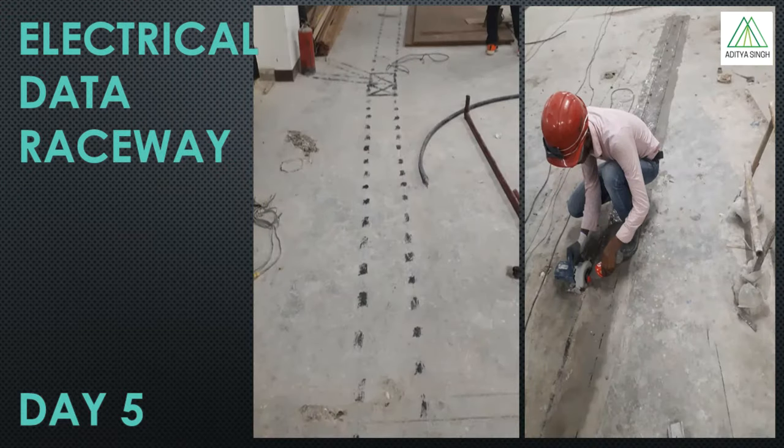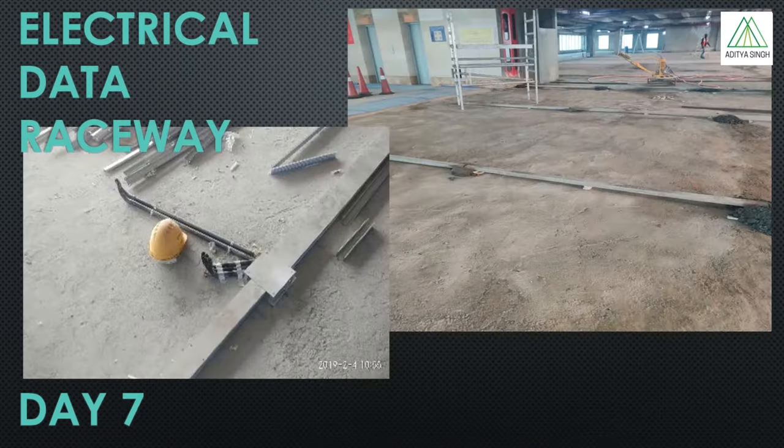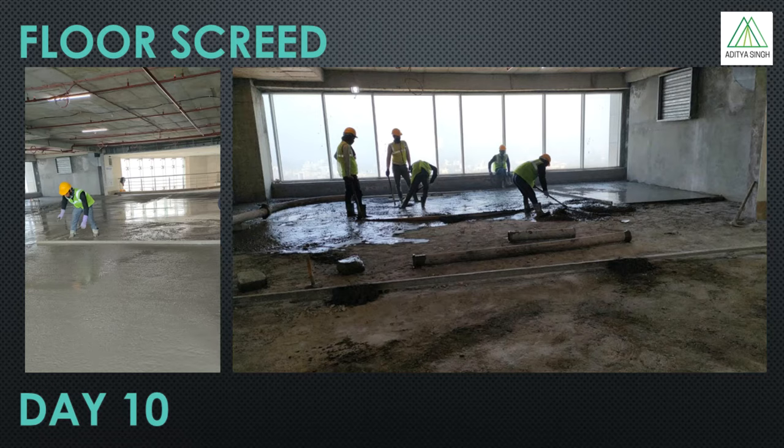After that, electrical and data raceways that will run in the floor and connect the modular furniture are marked. As per the markings done, electrical and data raceways are laid on the floor. In parallel, the electrical conduits are also installed in the ceiling. This takes around 7 to 10 days.